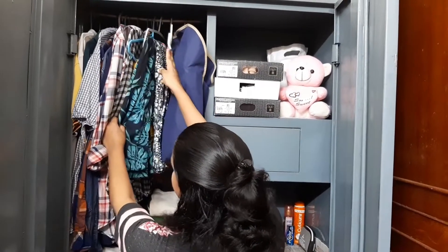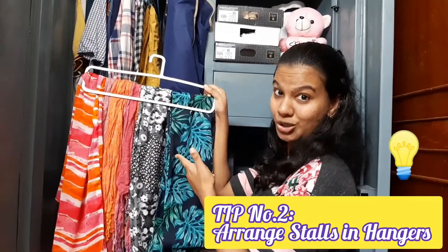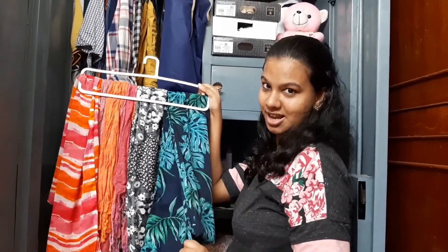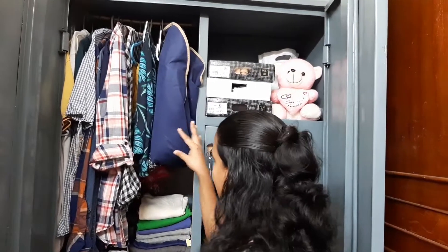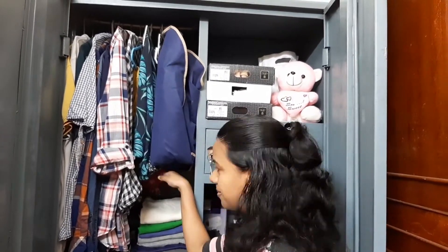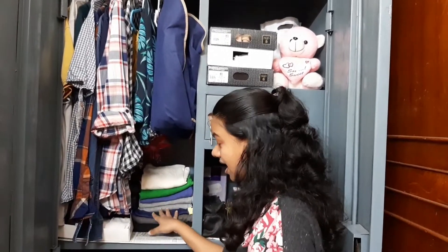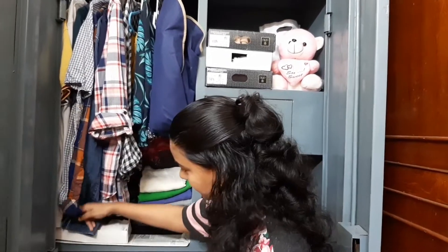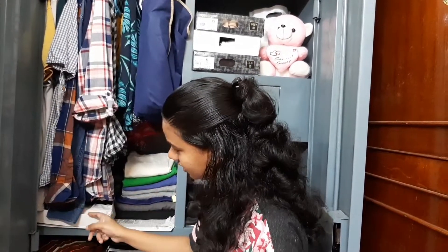Here I have arranged my stalls — whenever I want to use a stall I can just take it out easily. Then here I have my suit. There is a bigger gap here, so I've kept all my husband's home clothes — pants and t-shirts — below this.